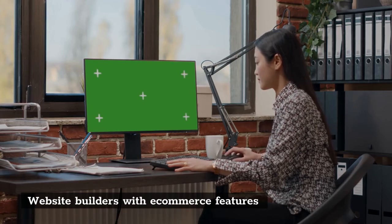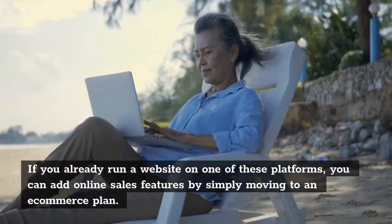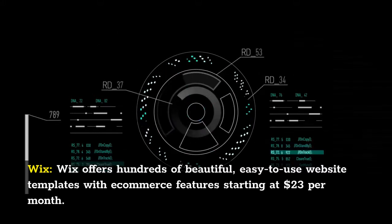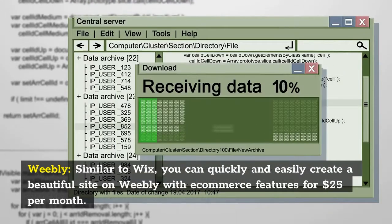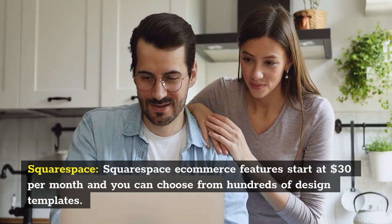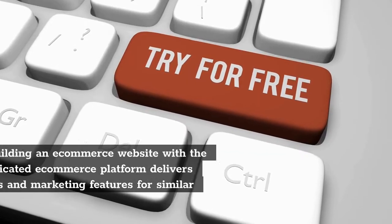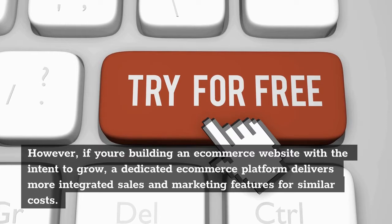Website Builders with E-Commerce Features: Popular website builders Wix, Weebly, and Squarespace all offer e-commerce functionality. If you already run a website on one of these platforms, you can add online sales features by simply moving to an e-commerce plan. Wix offers hundreds of beautiful, easy-to-use website templates with e-commerce features starting at $23 per month. Similarly, Weebly lets you quickly and easily create a beautiful site with e-commerce features for $25 per month. Squarespace e-commerce features start at $30 per month and you can choose from hundreds of design templates. Simplicity makes website builder platforms popular with the DIY crowd; however, if you're building an e-commerce website with the intent to grow, a dedicated e-commerce platform delivers more integrated sales and marketing features for similar costs.